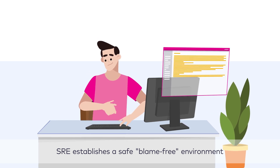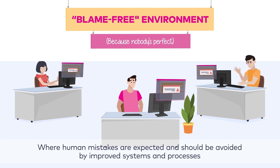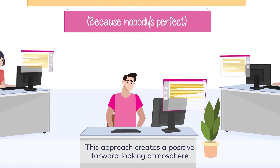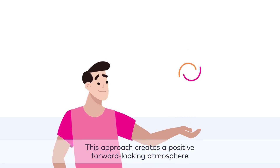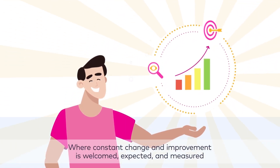SRE establishes a safe, blame-free environment for improvement where human mistakes are expected and should be avoided by improved systems and processes. This approach creates a positive, forward-looking atmosphere where constant change and improvement is welcomed, expected, and measured.